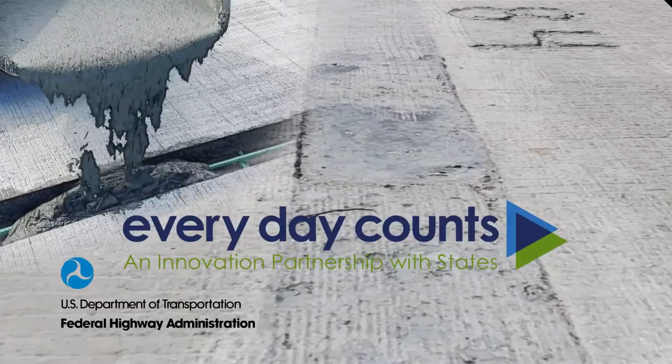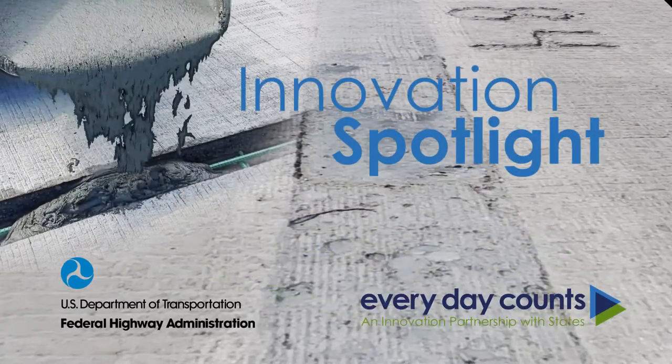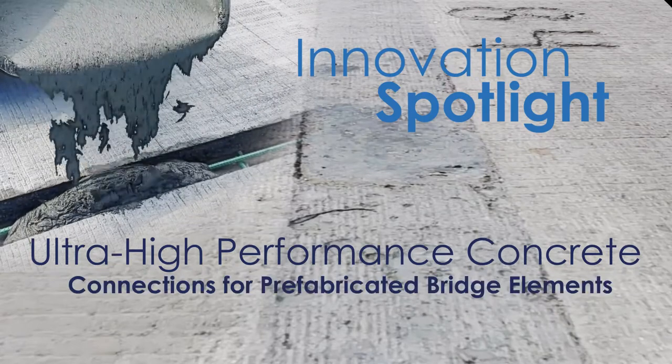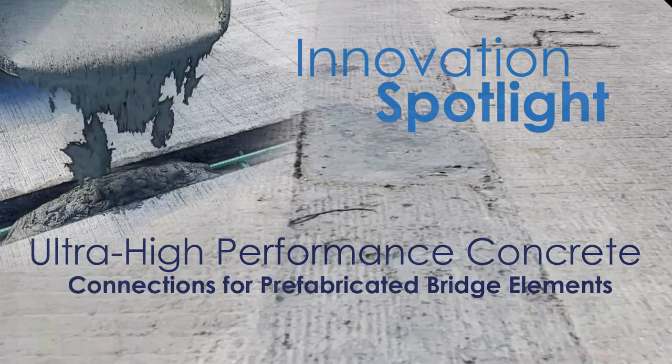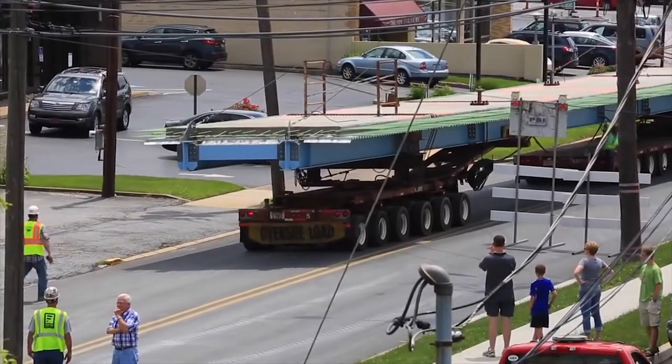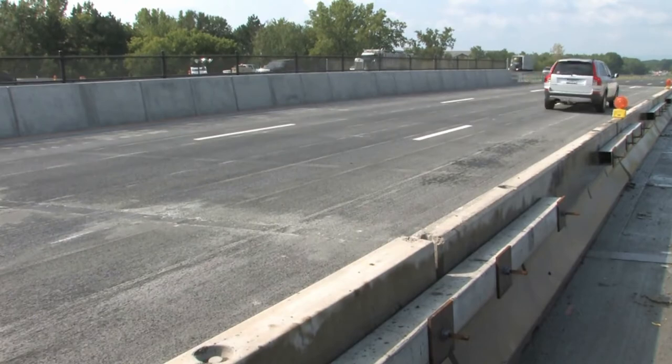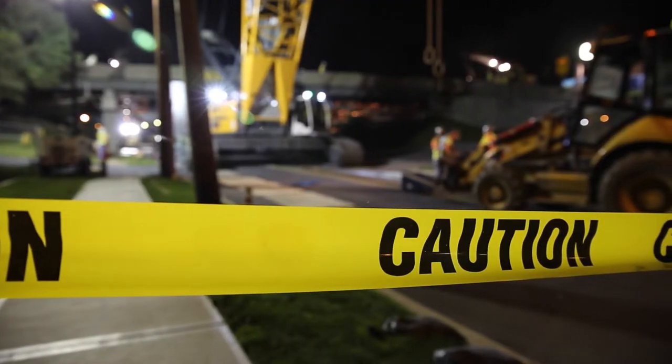The Federal Highway Administration's Everyday Counts initiative shines the innovation spotlight on ultra high-performance concrete connections for prefabricated bridge elements. Reducing on-site construction time can minimize traffic impacts and increase traveler and worker safety.